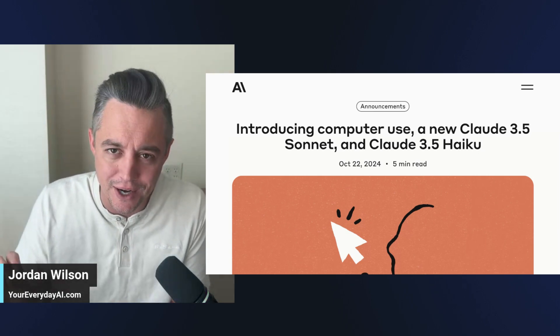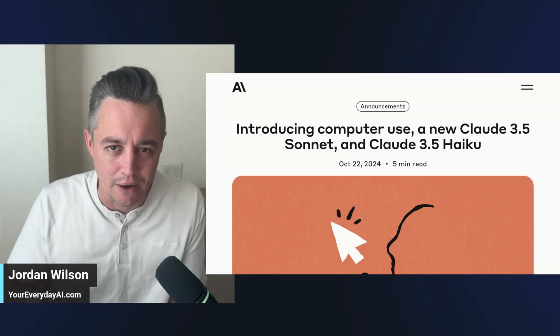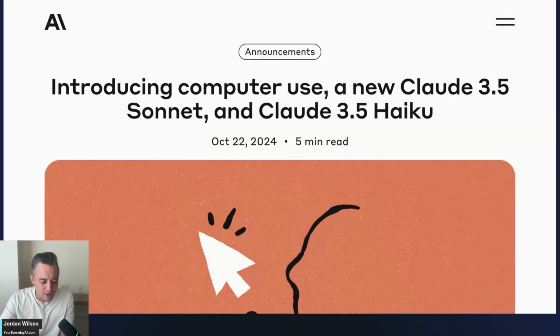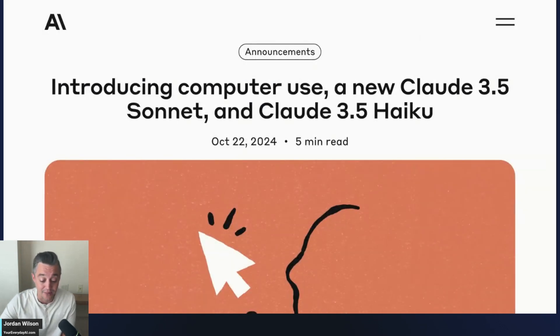We're going to go over these updates very quickly here and probably do a much more in-depth review later, really pushing the new model to its limits. But for now we're just doing a topical look. If you are new here, my name is Jordan, this is Everyday AI. Most days we do an AI in Five — a quick tip, trick, or tutorial. Go to youreverydayai.com and sign up for our free daily newsletter.